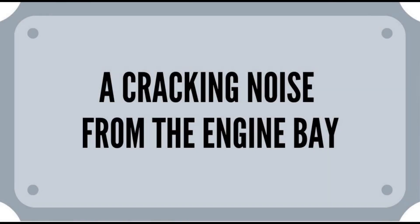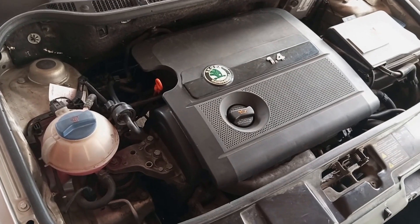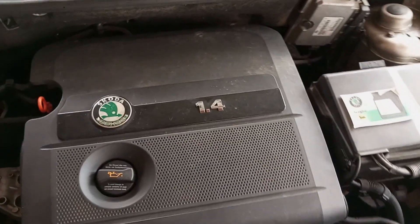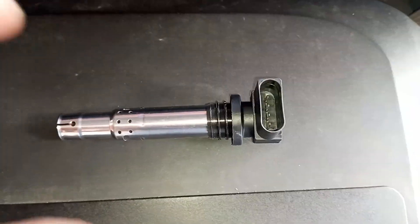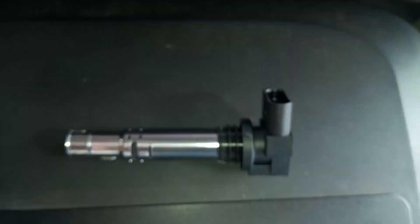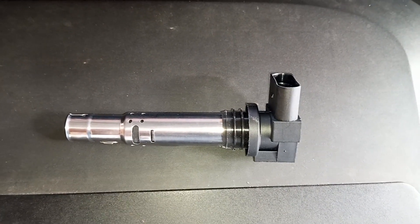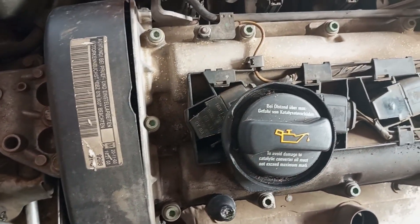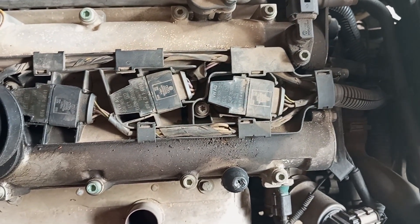A cracking noise coming from the engine bay. One more symptom of a bad ignition coil, although this is more rare, is that you may hear a distinct cracking noise when the engine is running. This is usually caused by a cracked or damaged coil casing that happens due to excessive heat exposure and material fatigue. Because the housing isolation is cracked, the high voltage spark jumps around the coil onto the engine instead of going directly to the spark plug, which then causes the cracking sound.